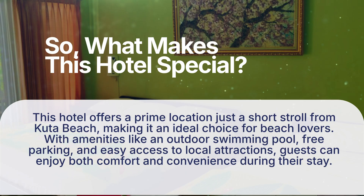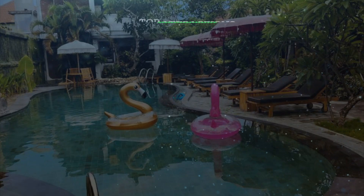So, what makes this hotel special? This hotel offers a prime location just a short stroll from Cuda Beach, making it an ideal choice for beach lovers. With amenities like an outdoor swimming pool, free parking, and easy access to local attractions, guests can enjoy both comfort and convenience during their stay. It has a pretty good location.